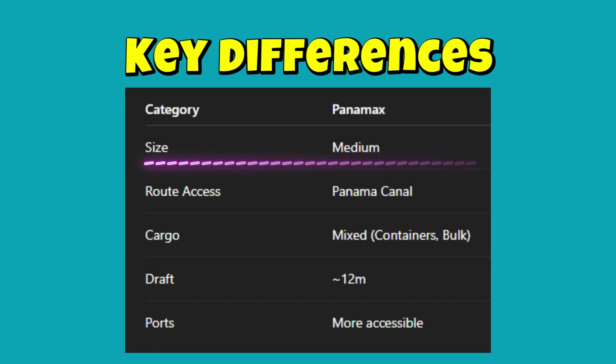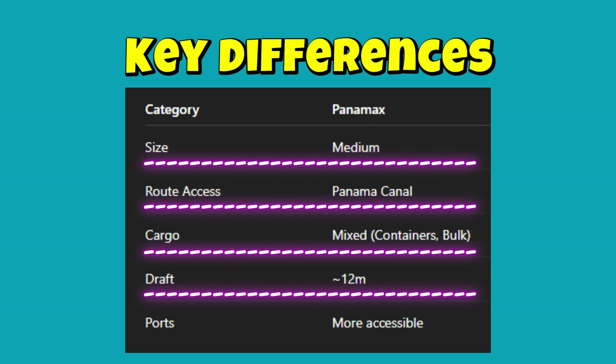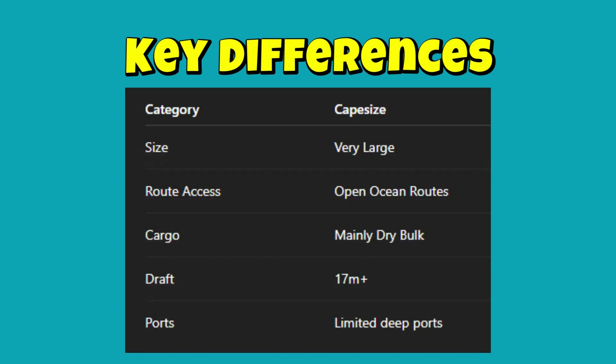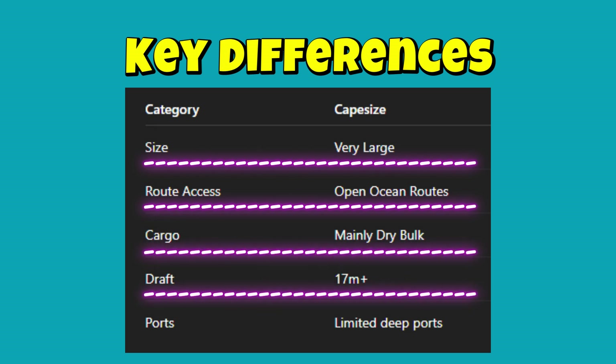Comparing the two: Panamax is medium-sized with access to the Panama Canal, carrying mixed cargo including containers and bulk, with a 12-meter draft and more accessible ports. Cape Size is very large, operating on open ocean routes, carrying mainly dry bulk cargo, with a 17-meter-plus draft and limited to deep ports only.